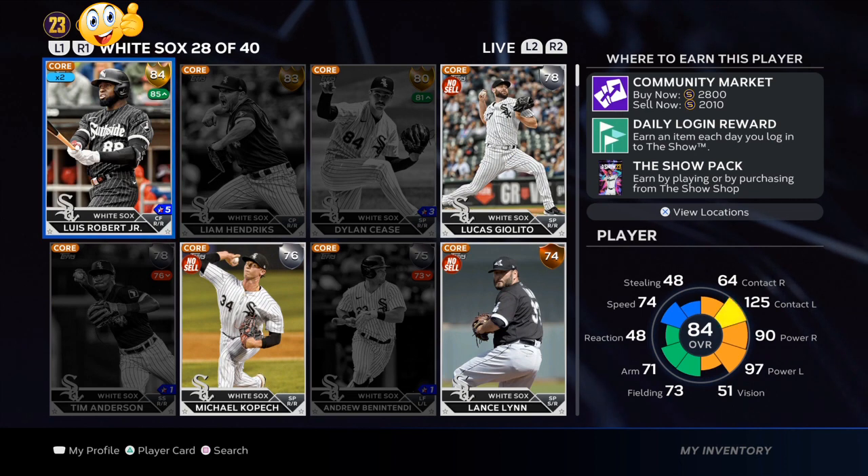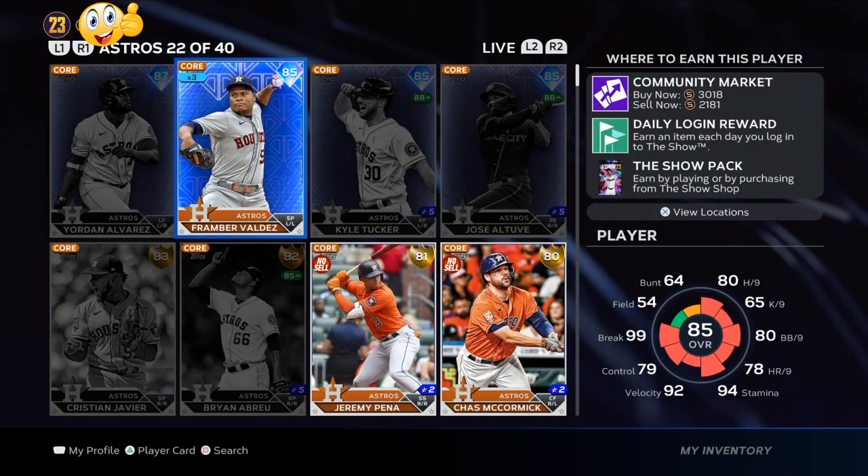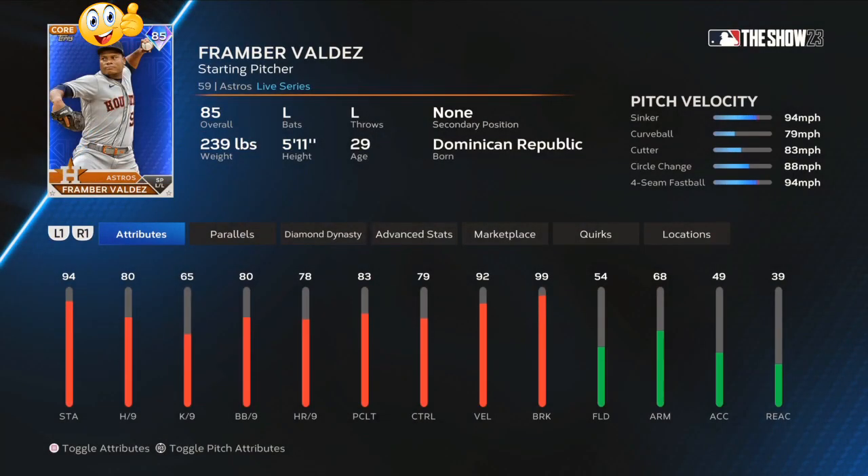Lewis Robert Jr. has been on a tear. If a program releases in the next week to week and a half, his stub price would drop down. If you can get him for 1,900 stubs or lower, make sure you go pick them up.